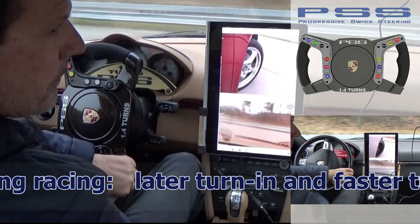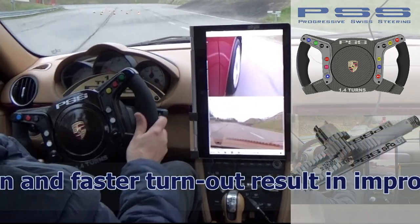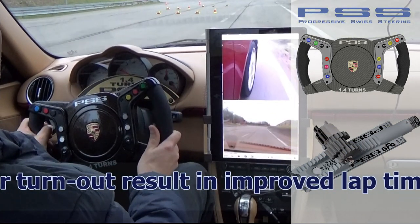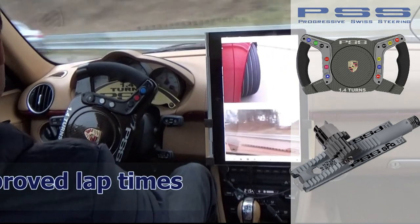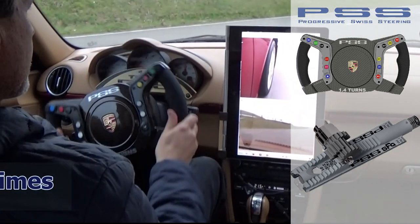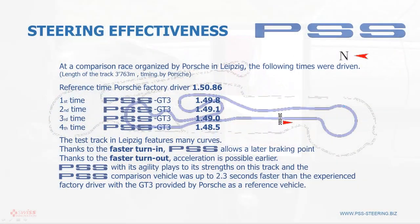In racing, and thanks to the significantly faster turn-in, braking can be done later and acceleration earlier, thanks to the faster acceleration. This results in better lap times. This was also measured by Porsche during comparative drives on its test track in Leipzig.